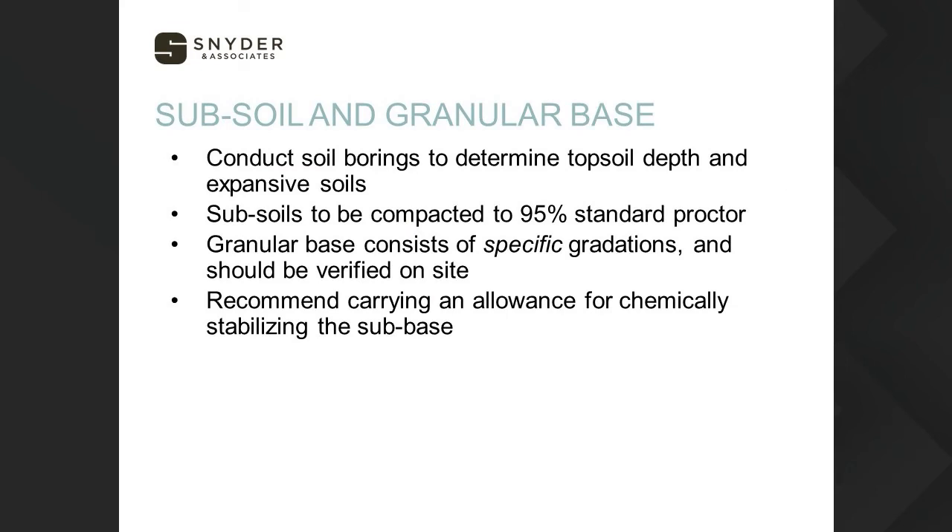Subsoil and granular base are important. We want to make sure we're looking at the gradation of the rock and applying similar treatments as discussed under the track section. Subsoils really need to be compacted to 95% so they can hold up the granular base and the synthetic turf system, which creates a fairly impermeable layer that reduces infiltration.